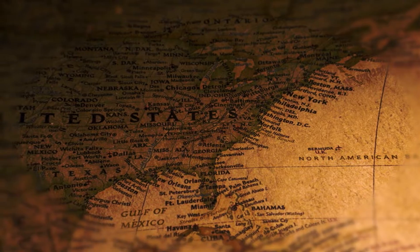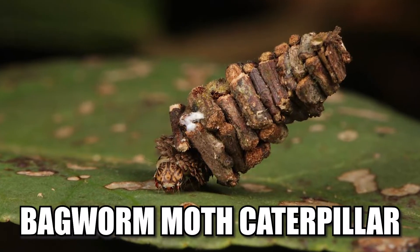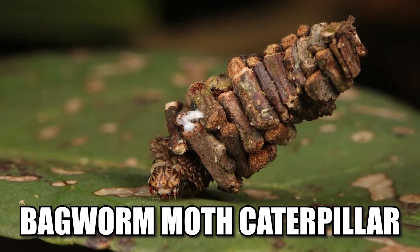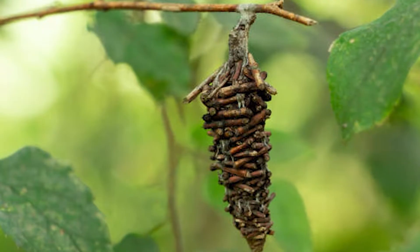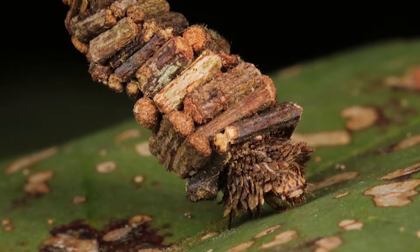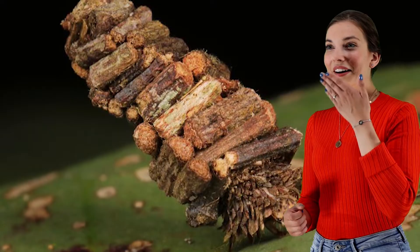Native to the land of North America, bagworm moth caterpillars are famous for their silken cocoon cases built with small sticks, twigs, and leaves, plastered with plant debris. These cabins are so perfectly symmetrically arranged that they fascinate every gaze.